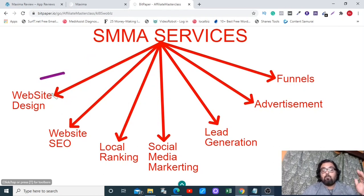The in-demand SMMA services include: website designing — done for you with the app's templates; website SEO — done for you with the app; and local ranking — covered by my local marketing masterclass on Google local listings, local citations, and every other aspect so you can rank clients and charge hundreds of dollars. For social media marketing, I've given a ton of social media marketing software including GramSuite, Sushi Tracker, and Viral Suite.